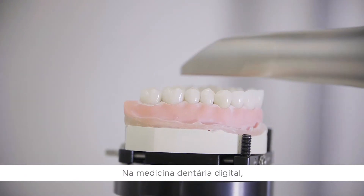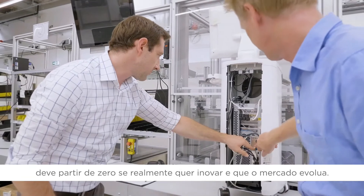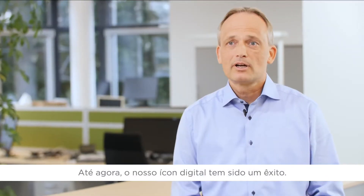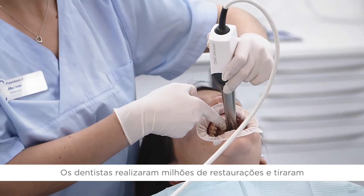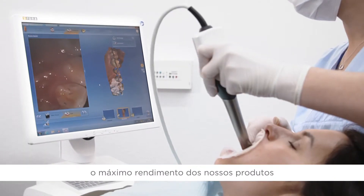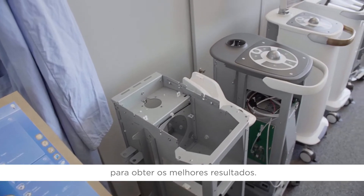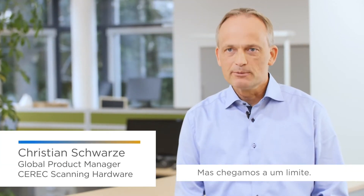In digital dentistry, you really have to think from scratch if you want to move things forward. Our current product is very successful. Millions of restorations have been produced by our customers for our patients and we've optimized our product really to its best result possible. However, we have reached physical limits.